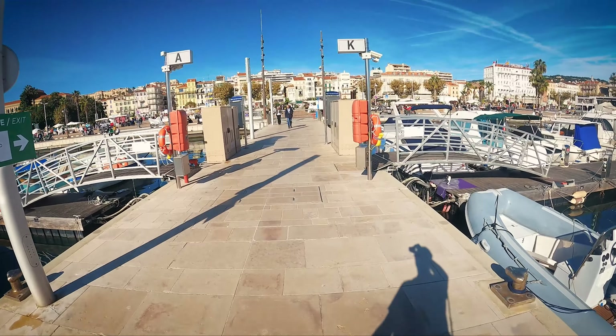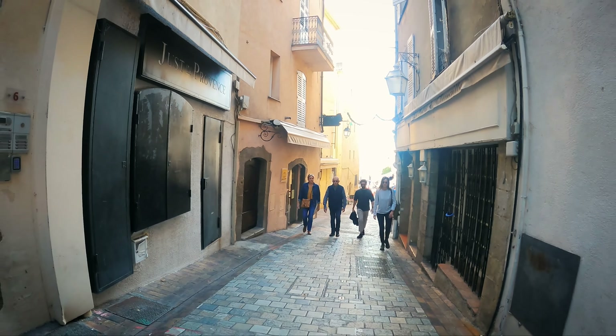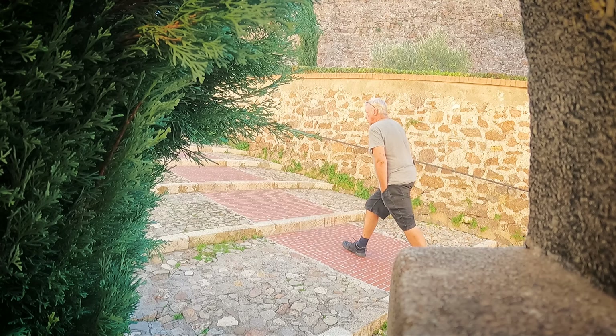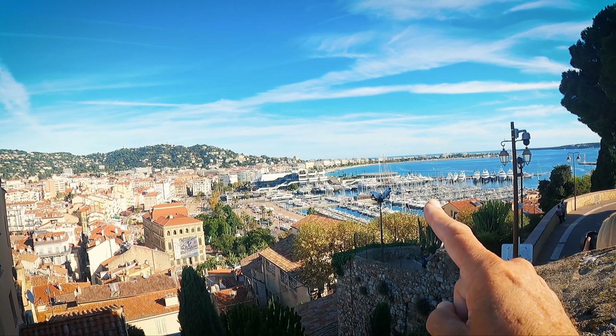I was going to give you a quick tour, but there's some construction work going on whenever I go to talk. This is the marina. Today I'm going to go for a little walk up that hill. And my boat is there.